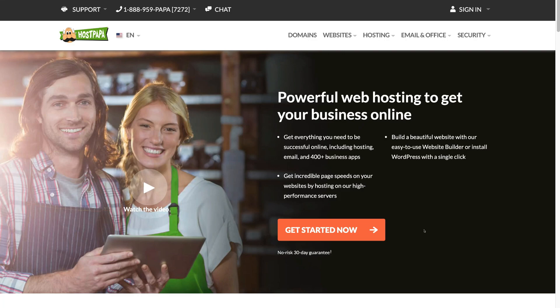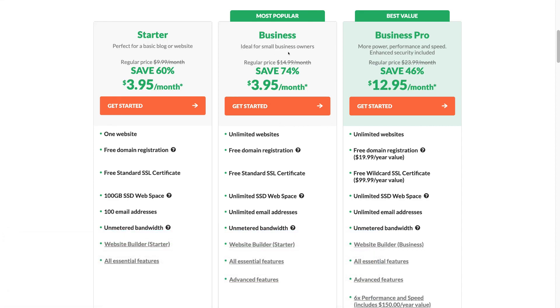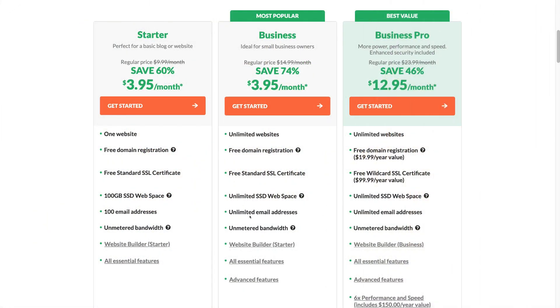Once you've arrived at the landing page, scroll down to the three plans and navigate over to the Business Plan, which is ideal for small business owners. The price will vary depending on the country you're in. This plan includes a free domain registration, a free standard SSL certificate — meaning your website will show HTTPS and be secure — as well as unlimited web space, unlimited email addresses, and unmetered bandwidth. This business hosting plan has everything you need to host your WordPress small business website.